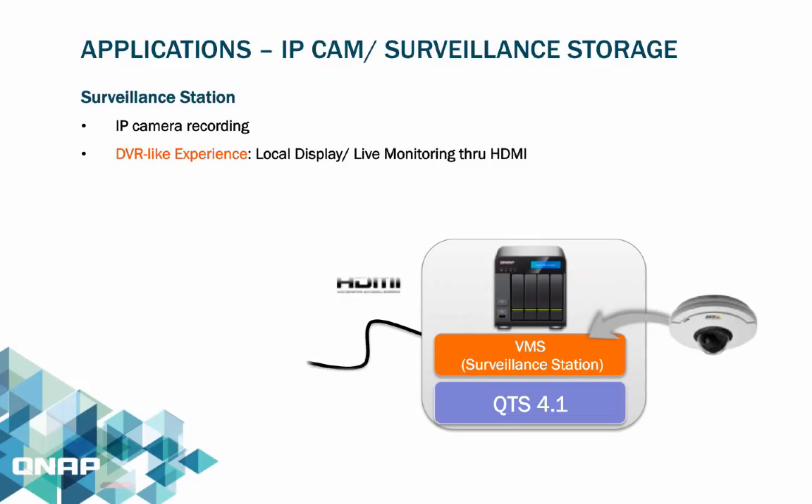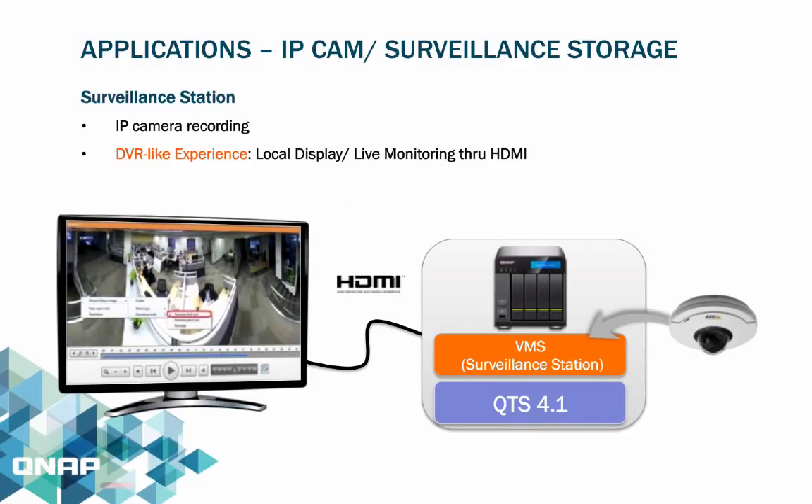The Surveillance Station, available on QTS 4.1, supports thousands of IP cameras and can easily record using the NAS as a video recorder. For the TS-X53 Pro and TS-X51 series, once the HDMI port is connected to a monitor, it can be used as a local display with no PC required.